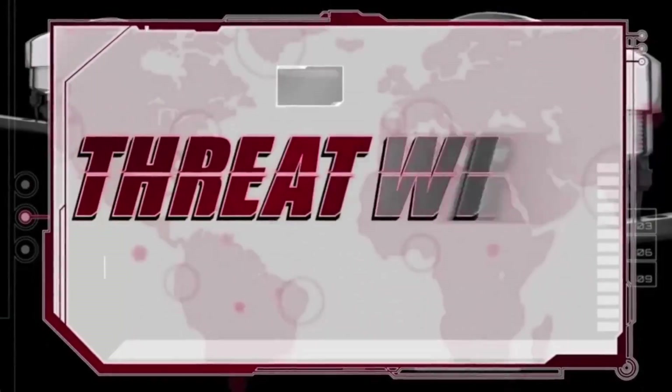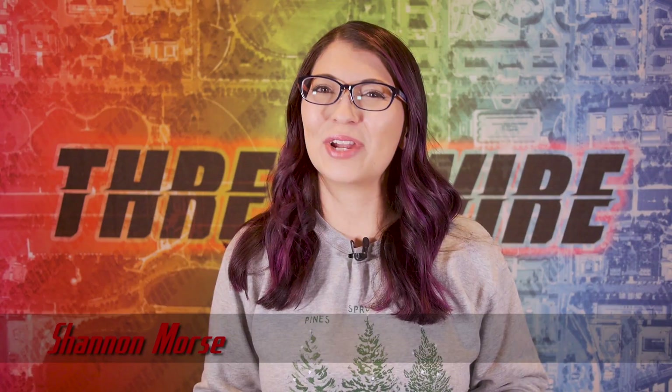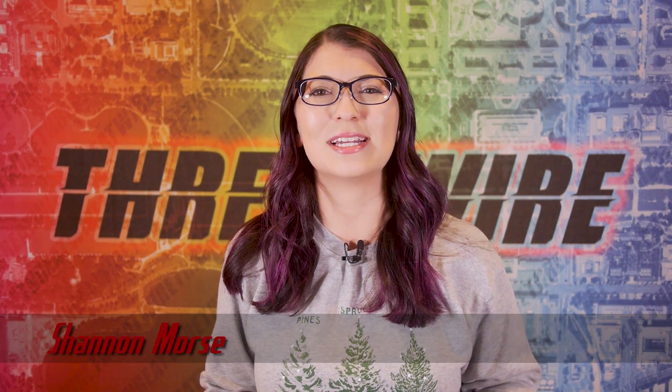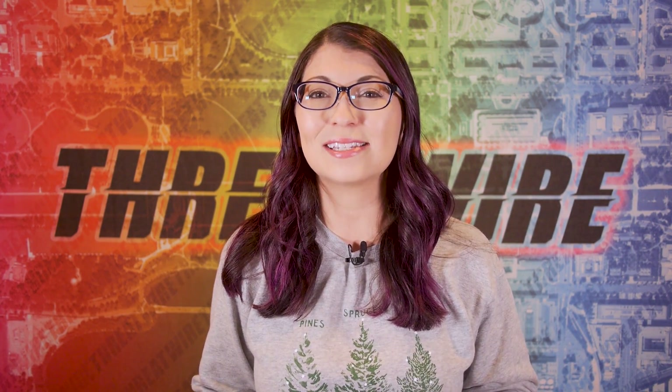Hackers are targeting fuel pump card processors, Plundervolt charges towards Intel CPUs, and Amazon security cameras come with security woes. All that coming up now on ThreatWire. I am Shannon Morris and this is ThreatWire for December 17th, 2019. This is your summary of the threats to our security, privacy, and internet freedom. We've got lots to cover, so let's get right into the news.